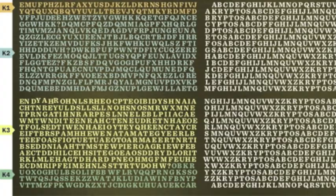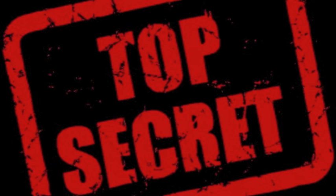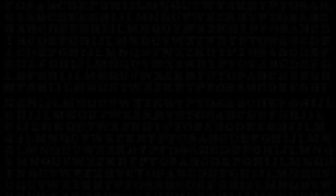The four parts of Kryptos have been given short names, making it easier for the code-breaking community to distinguish what part they are talking about. K1 refers to the first part, K2 is the second, K3 is the third, and K4 is the last and unsolved part. Jim Sanborn had never used cryptography before he made Kryptos. He got help making the cipher from the chairman of the CIA's cryptographic center at the time, Ed Scheidt. K1 and K2 were both enciphered using a polyalphabetic substitution cipher, known as a Vigenère cipher. K3 was enciphered using a column transposition cipher. K4 is still unknown.